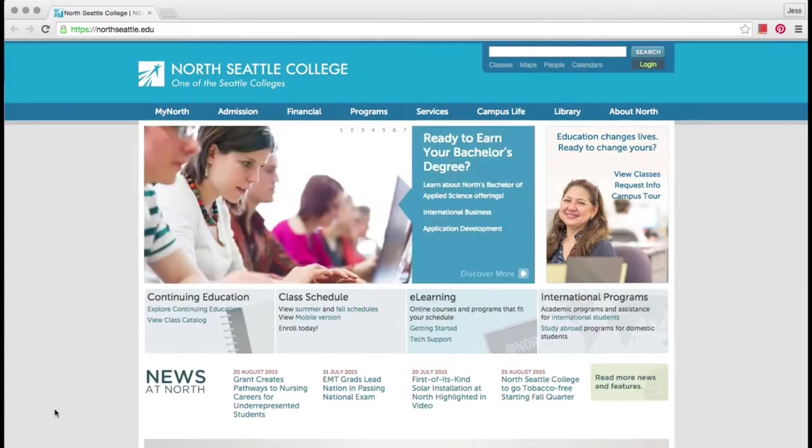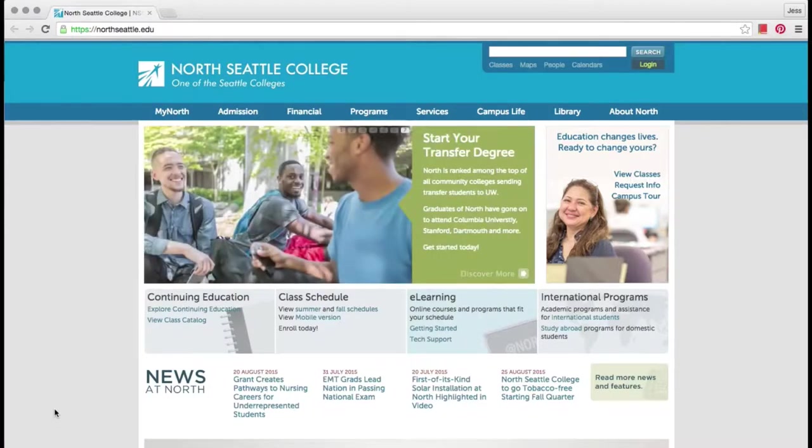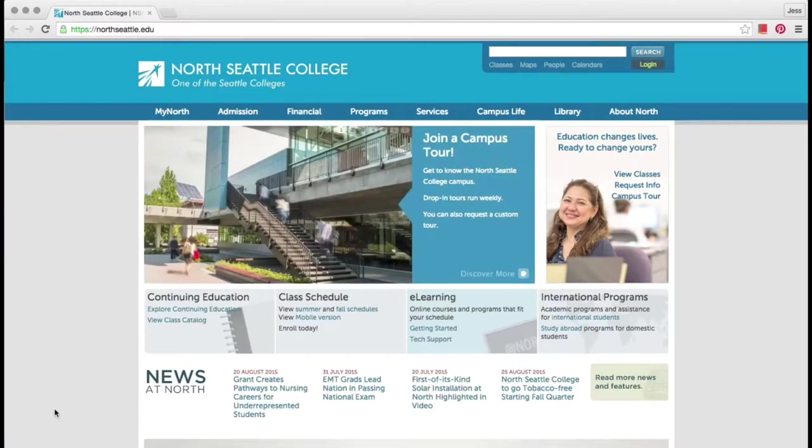College Website Search. Websites are often organized into different sections to make it easier to find the information you need. You may see a menu or list of topics,